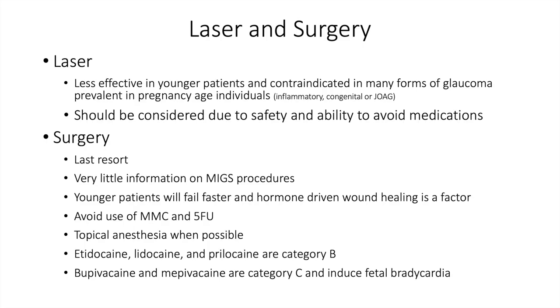Briefly, regarding lasers and surgery: lasers are less effective in younger patients and are contraindicated in many forms of glaucoma prevalent in this patient population, such as inflammatory, congenital, and JOAG. However, laser should be considered due to its safety and ability to avoid medications — there is little to lose in younger patients by doing laser to help decrease dependence on medications. We don't need the laser to work for an extended period, just to get the patient through delivery.